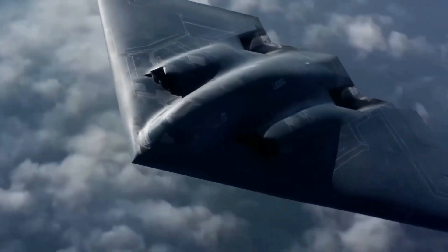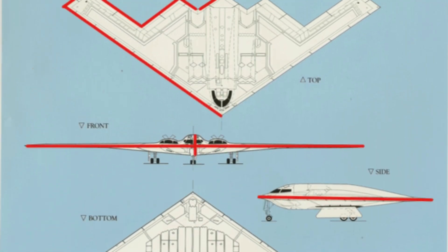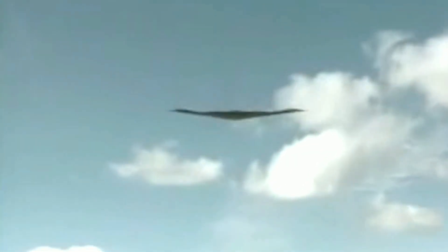Looking at the dimensions of the B-2, it is 17 feet high, 69 feet long, and more than twice as wide as it is long, with a wingspan of 172 feet. To put that into perspective, its wingspan is almost half the length of a football field.